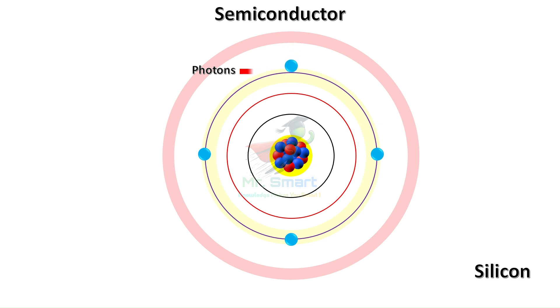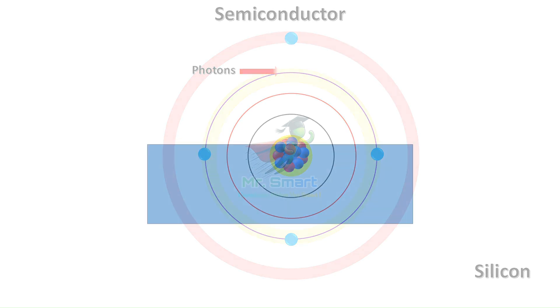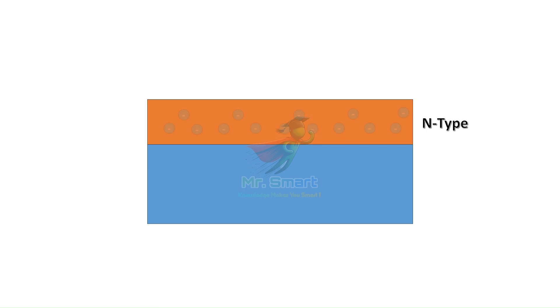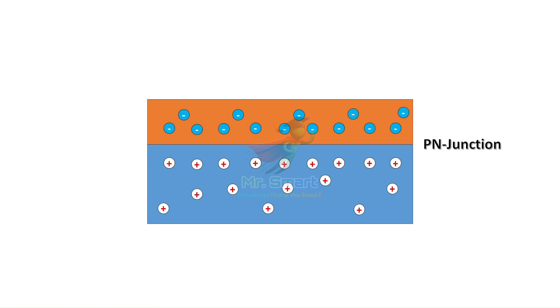The silicon in a solar cell is actually split into two parts. One side, called the p-type layer, has little gaps or holes where electrons can go. The other side, the n-type layer, has electrons. When we put these two types of silicon together, we create what's called a p-n junction, where the depletion region is formed.